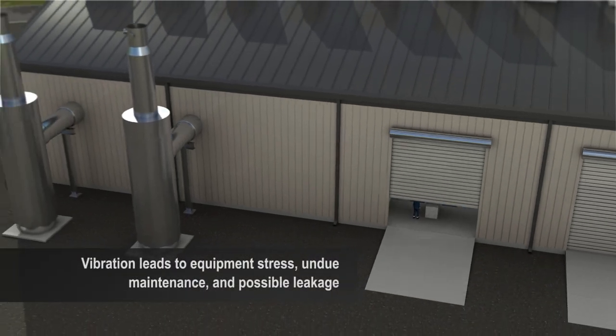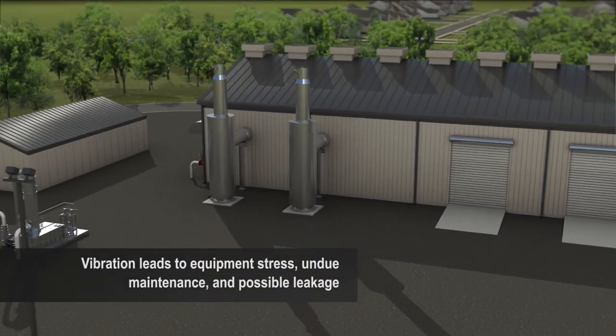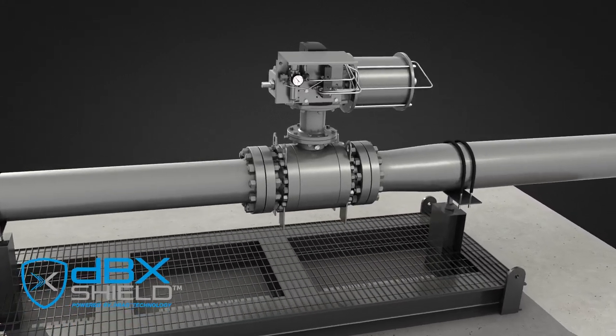Excessive vibration leads to increased wear and tear on downstream pipeline assets, undue maintenance, and increased risk of a leakage event. To avoid these conditions, IMI Critical Engineering has introduced its innovative DBX Shield Valve.